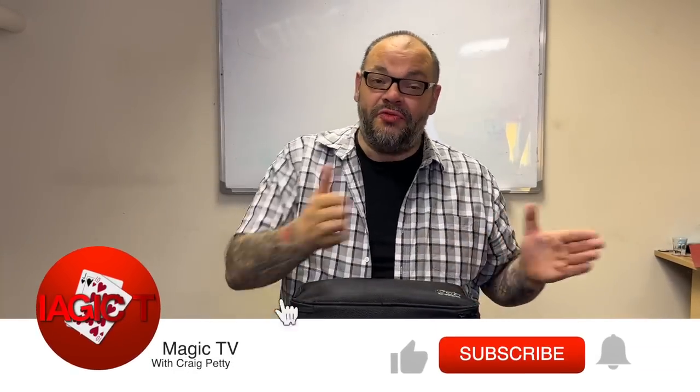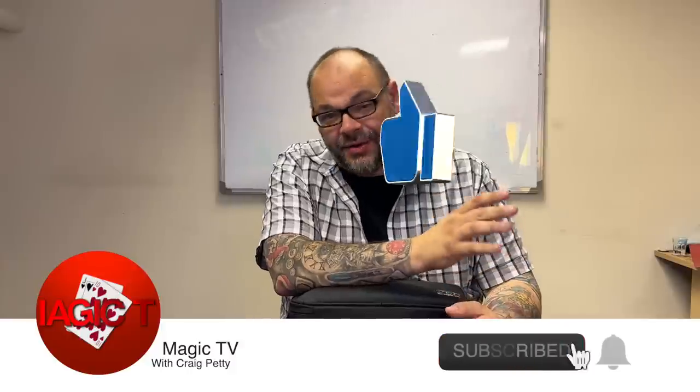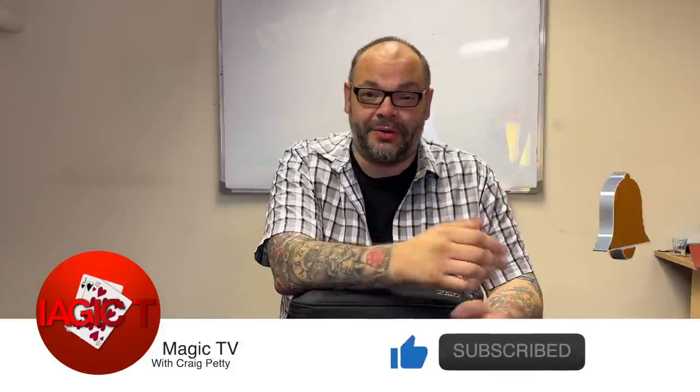Hey guys, welcome back to Magic TV, my name's Craig. Today I'm going to revisit a video I did about a year ago — it was all about Watson Craig's close-up case, where I literally dissected it, took things out one at a time, and talked about what I have in there and why. That was a very popular video and people wanted me to do more.